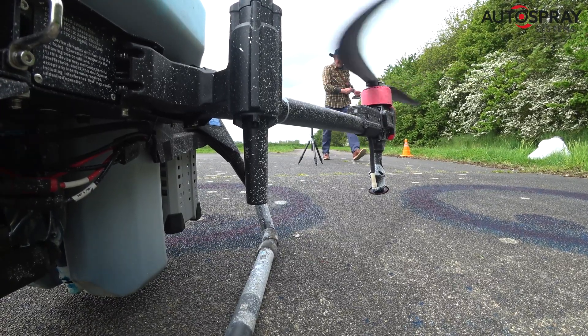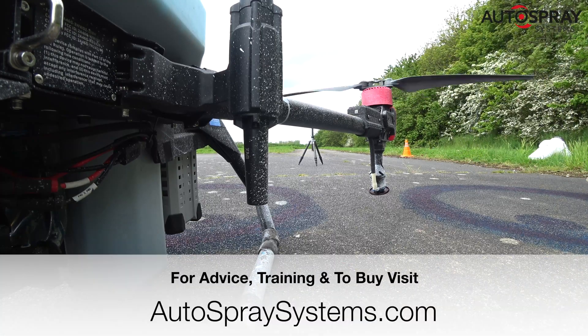Once we have the results of the latest trials, we will tackle the final step: the spray drift analysis.